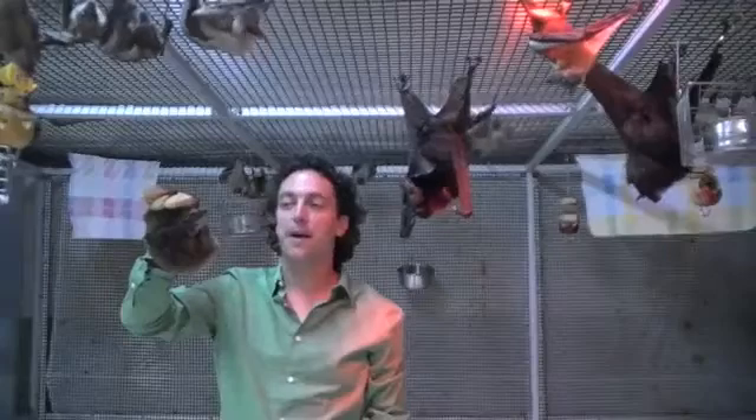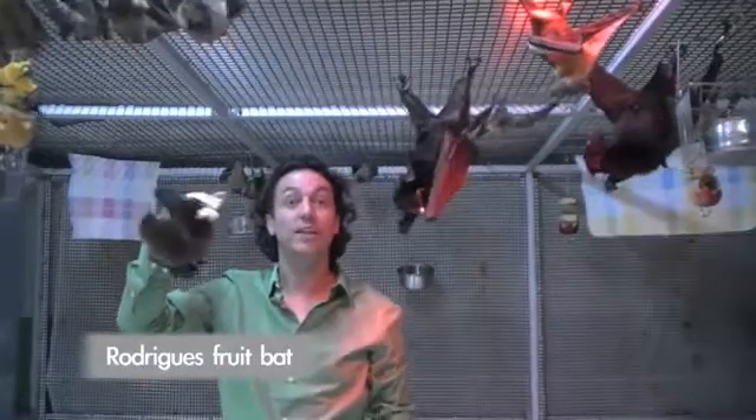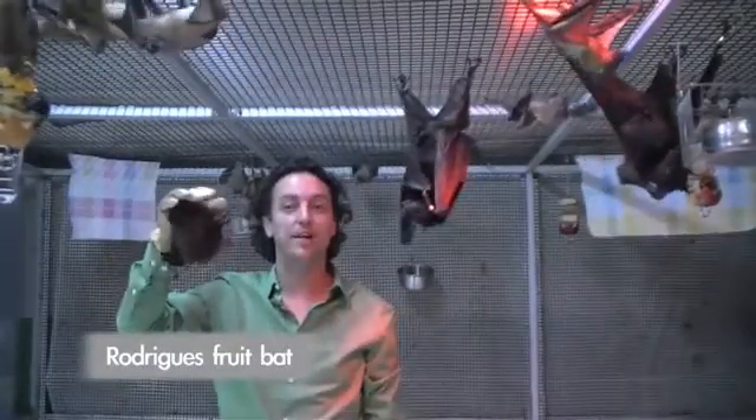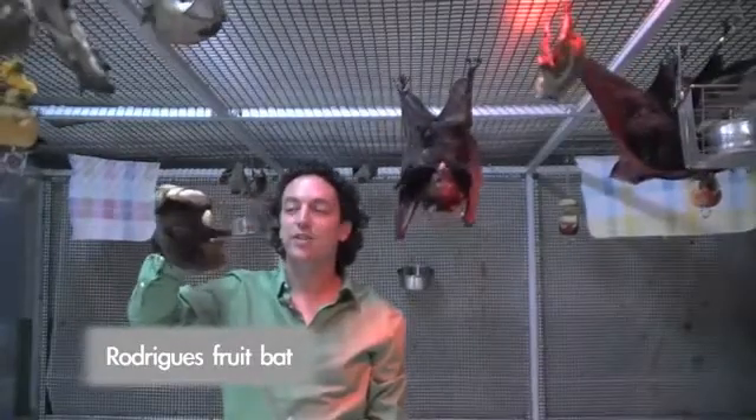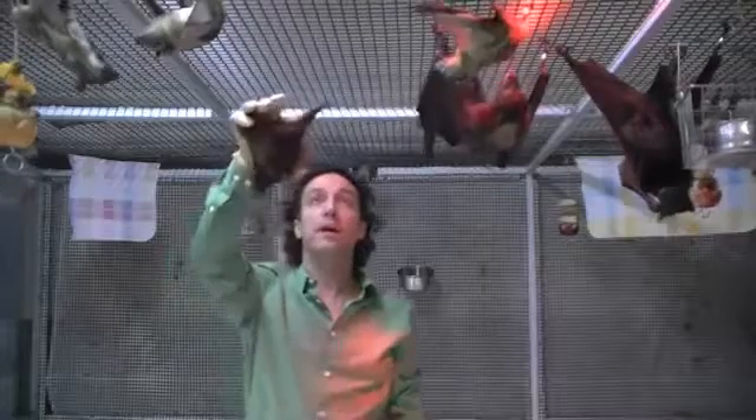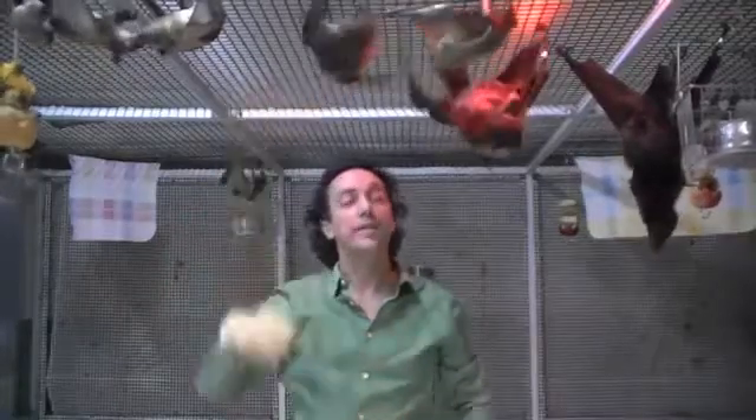This is a Rodriguez fruit bat. It's an endangered species from one little island in the middle of the Indian Ocean. Her name is Koko, and she's got an injured wing — she's here because of that injury. She lives with a lot of the other bats here because we take care of animals that are either injured or orphaned.